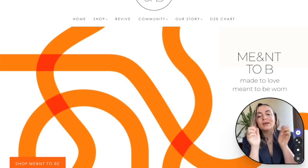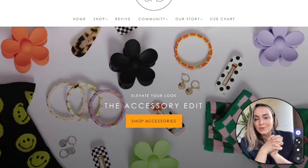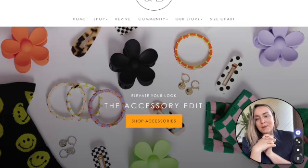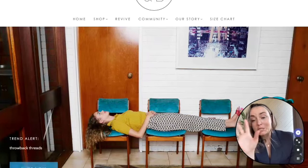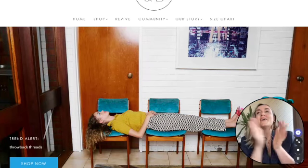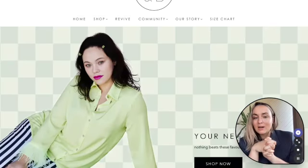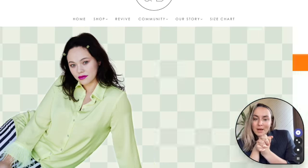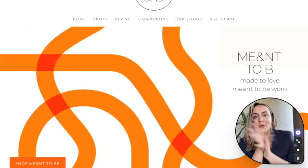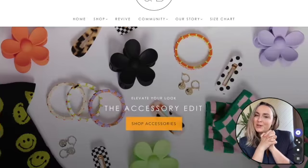Thank you for shopping with me today. I really hope you enjoyed it — MeandB, keep up the good work! If you'd like to book me as a virtual stylist to help create and curate outfits and do shopping online for you, please follow the link in my bio. You'll see all the details on my website, or DM me for a personal and free consultation.